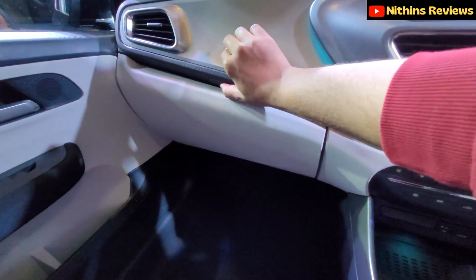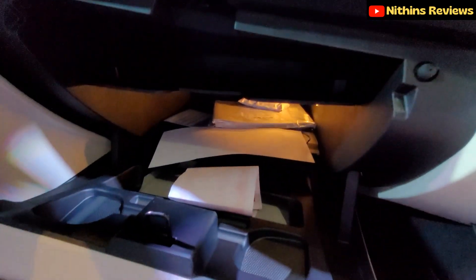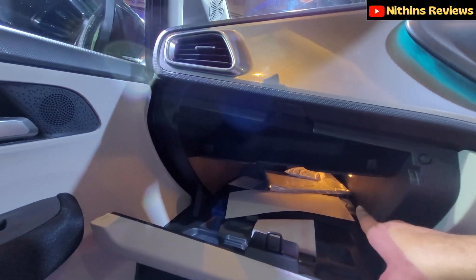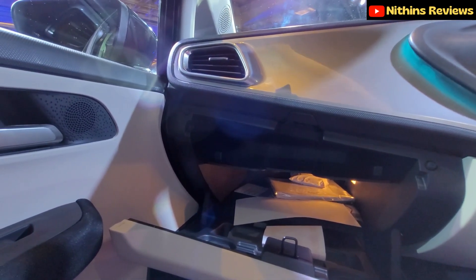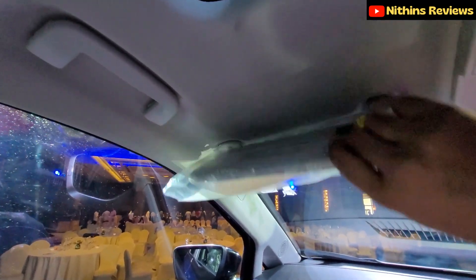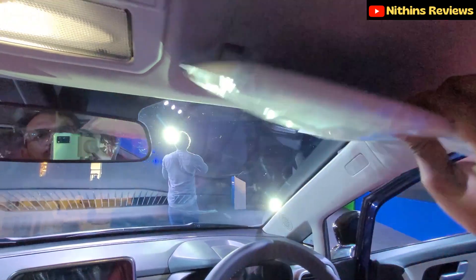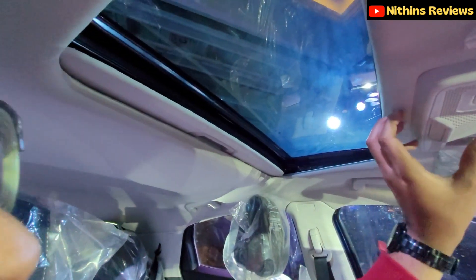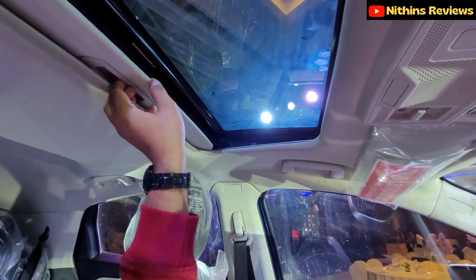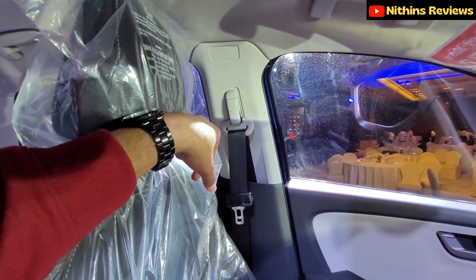There's a well-organized glove box — kudos to Tata for that. The sun visor has a vanity mirror with lights, and there's a ticket holder as well. The panoramic sunroof can be opened manually and has manual blinds. Adjustable seatbelts are also available in this car.